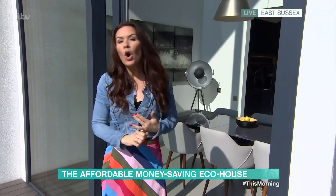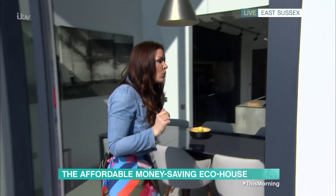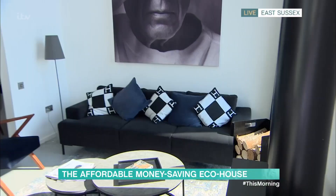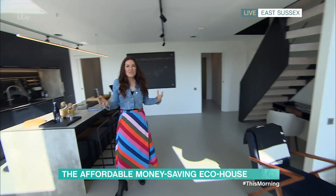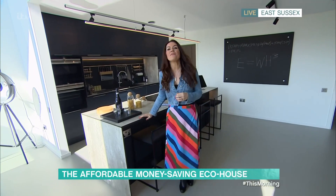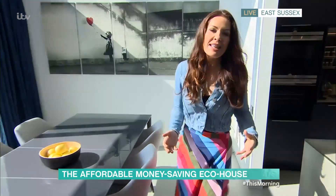The air source heat pump gives you your hot water for consuming, but also for heating the home, and it also cools it down in the summertime as well. So, a beautiful home in itself, but with all these features and it still feels quite homely. I'm now going to talk to Nico, who created this.